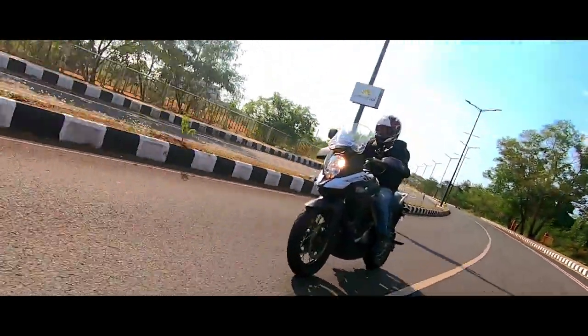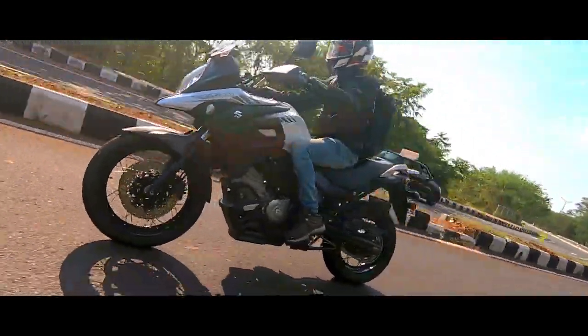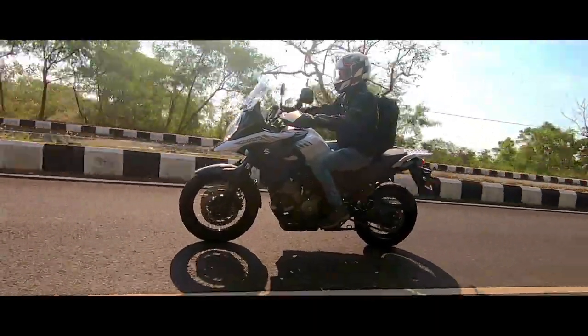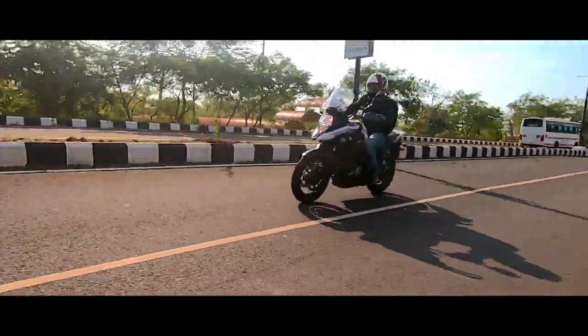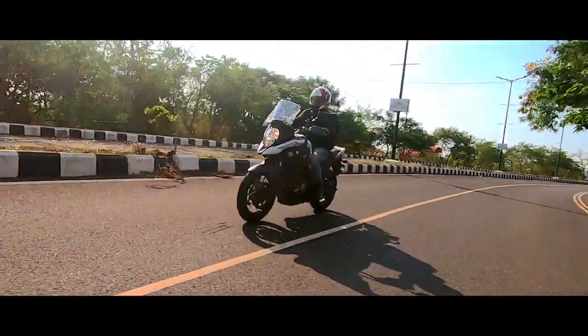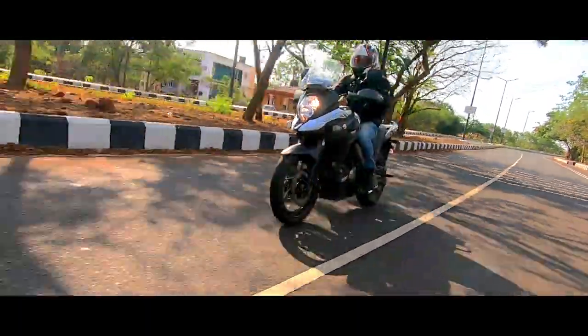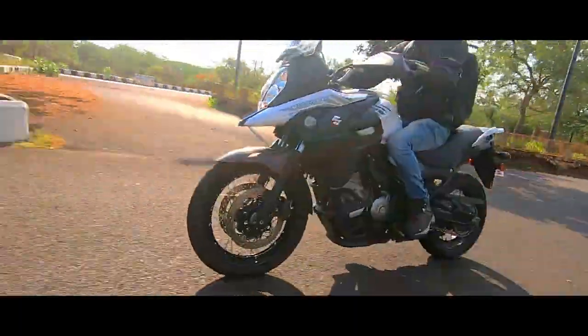Talking about the brakes — the rear brake has a good amount of initial bite and good progression as well. The same cannot be said about the front brakes; they lack initial bite, but have good progression, which is actually what you need when taking this motorcycle off-road. When you think about it, that's more of a compliment than a flaw, and it justifies its dual-sport characteristics.